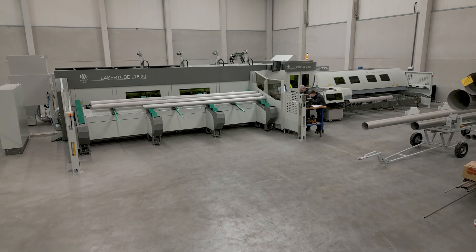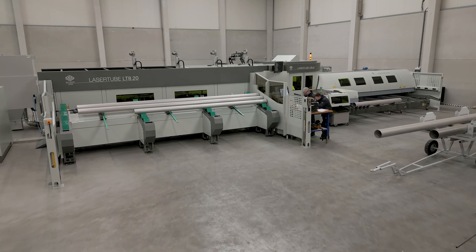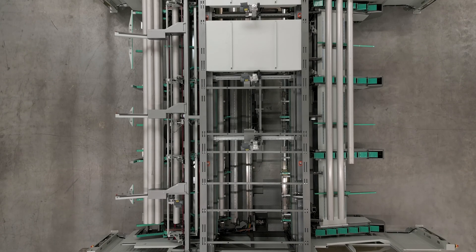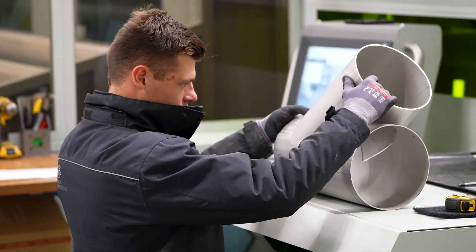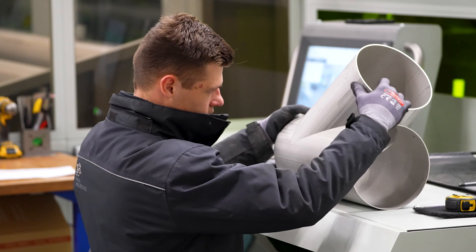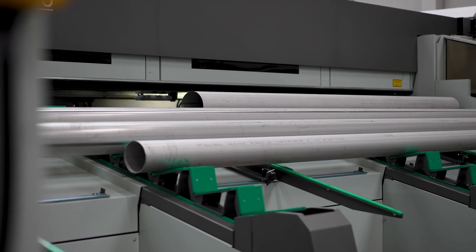The BLM3D LT820 Fibre Tube Laser has the largest working range for laser cutting of pipes and has a 4kW laser source. With this machine, we can process your tasks quickly and accurately, for both individual parts and complete production batches.